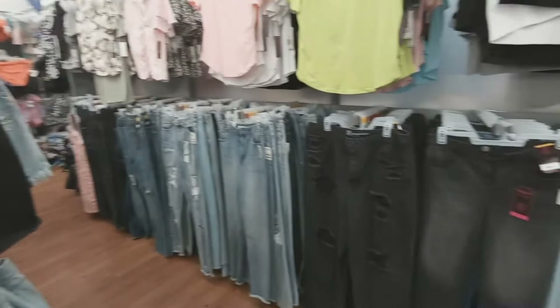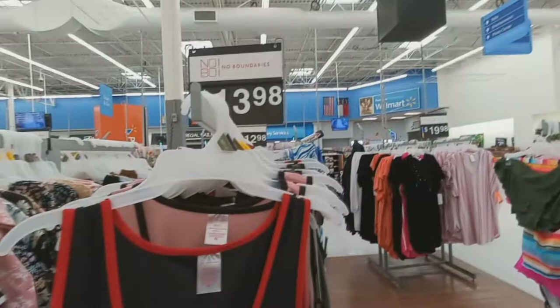I believe all these pants are $14.98. Oh, this is cute — this is $13.98, got a dragon on there. It's got like a tie on the sides, both sides.